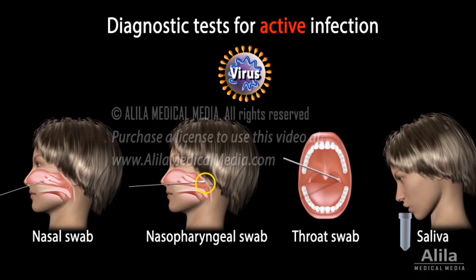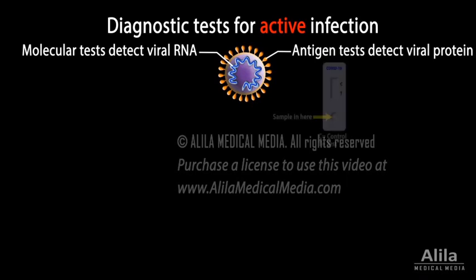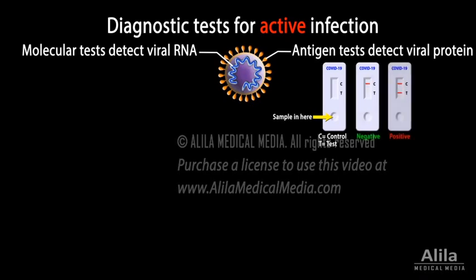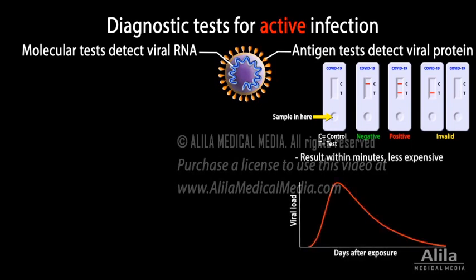There are two types of diagnostic tests: molecular tests detecting viral RNA, and antigen tests detecting viral proteins. Antigen tests use a technology similar to that of a pregnancy test. Some are made available as at-home test kits. The test is fast and less expensive, but is less sensitive.